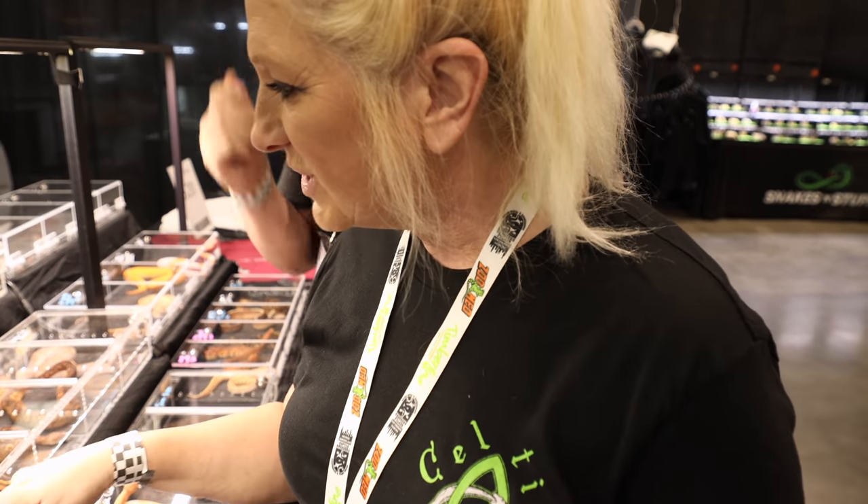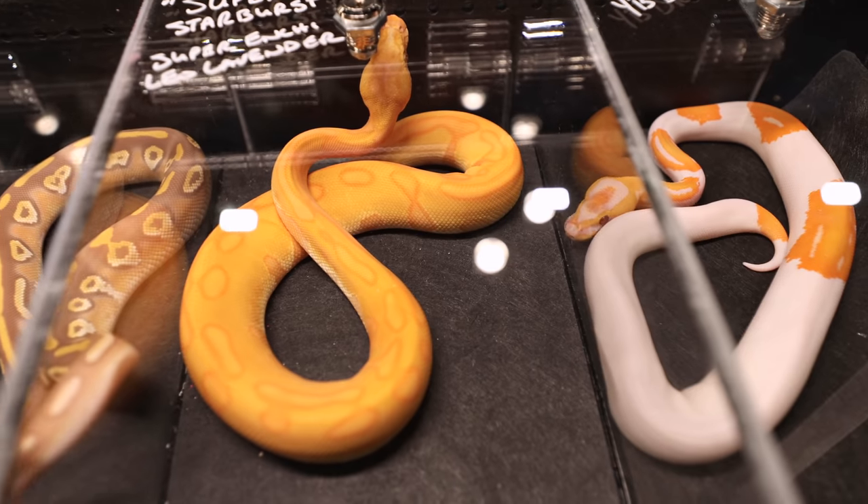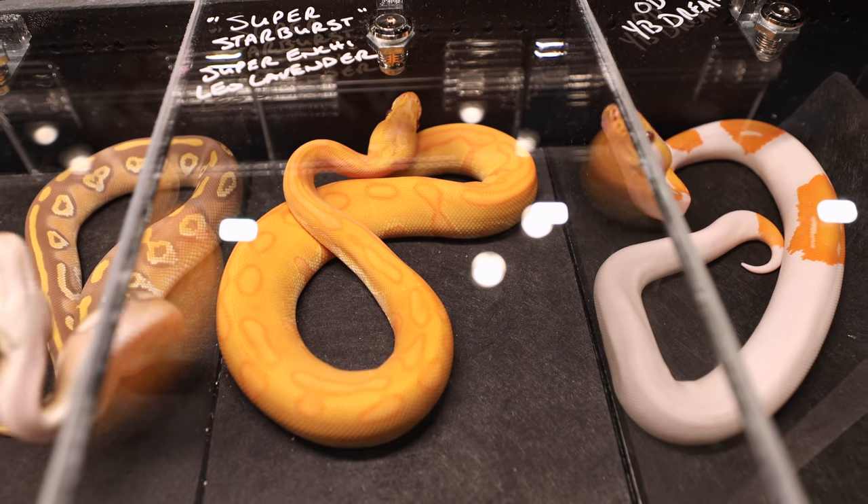So what are you liking at the table so far? The Odie Yellowbelly Super Enchitide. It's a nice one — it is gorgeous. What about you? I like that Super Starburst. It's hard not to, right? It's gorgeous. That's crazy. Absolutely.